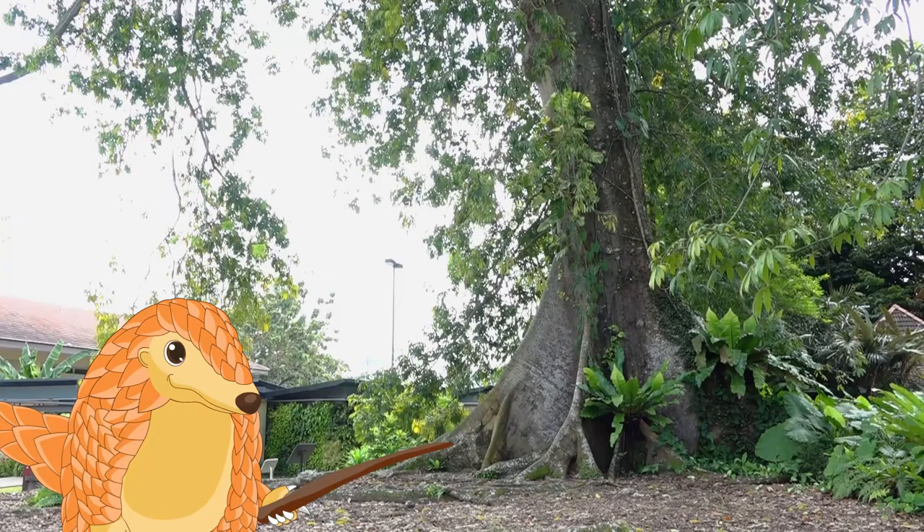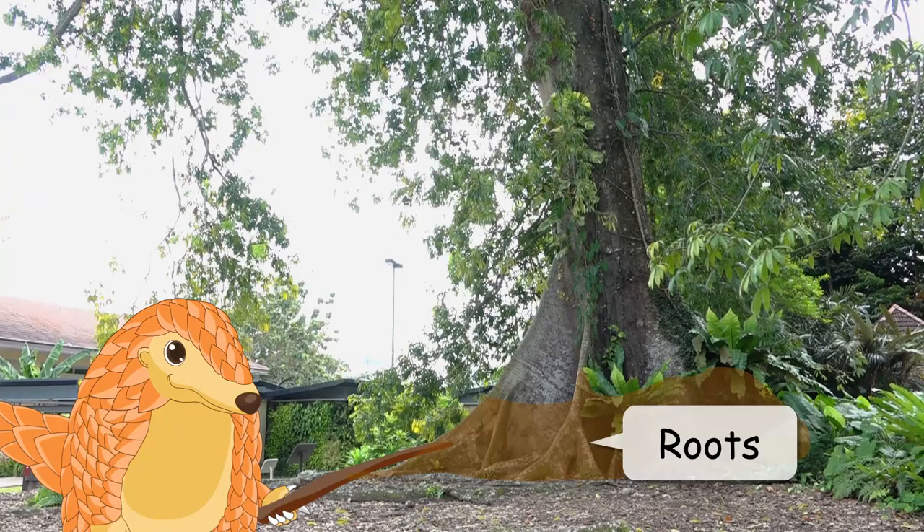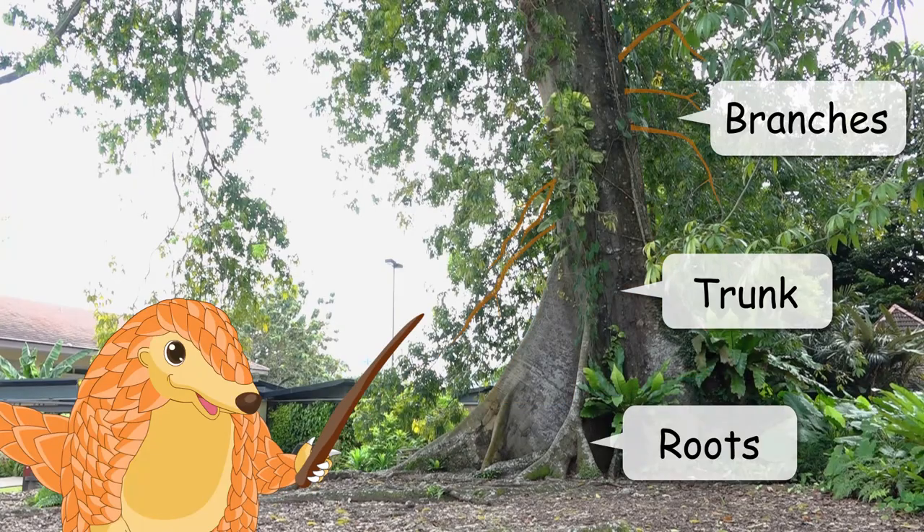Can you name the different parts of the tree with me? Ready? Go! Roots, trunk, branches, leaves.